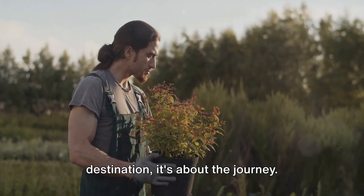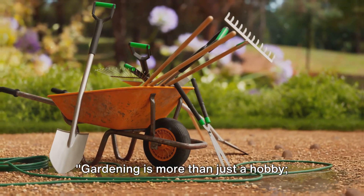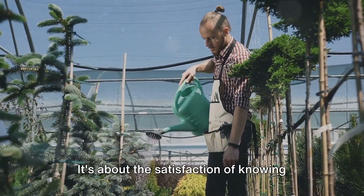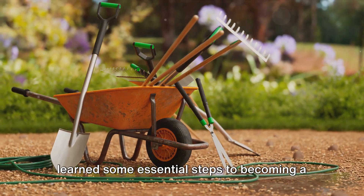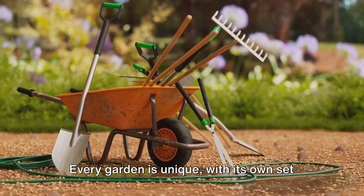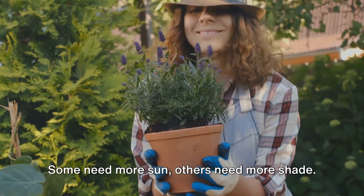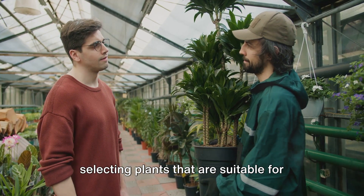Gardening is more than just a hobby — it's a journey of discovery and growth. It's about nurturing a seed into a sprout, then a plant, and eventually watching it bloom. It's about the thrill of seeing your first tomato ripen or your first flower blossom, and the satisfaction of knowing that you've created something beautiful and alive from nothing but a tiny seed. During this gardening journey, you've learned some essential steps to becoming a successful gardener. You've learned about understanding your space — every garden is unique, with its own set of challenges and opportunities. You've discovered how to work with what you have, maximize your resources, and make your garden thrive. You've also learned about choosing the right plants, understanding that some need more sun, others more shade, and the importance of selecting plants suitable for your unique gardening environment.